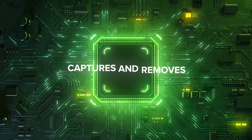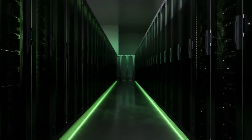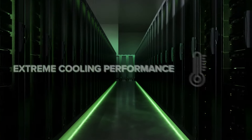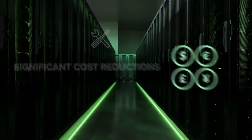Isotope captures and removes up to 100% of the heat generated by your servers, bringing you extreme cooling performance, simplified maintenance, and significant cost reductions across the entire IT stack.